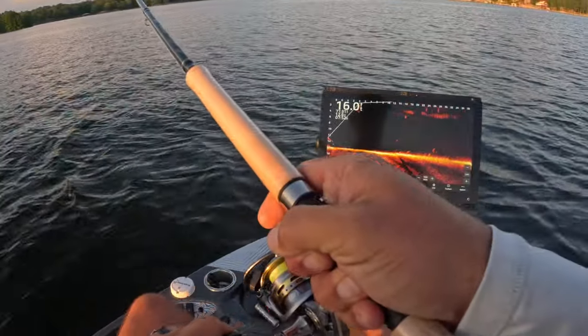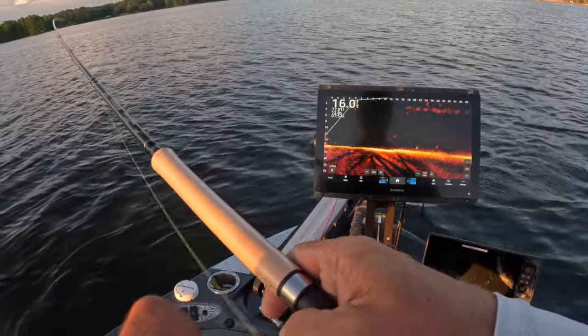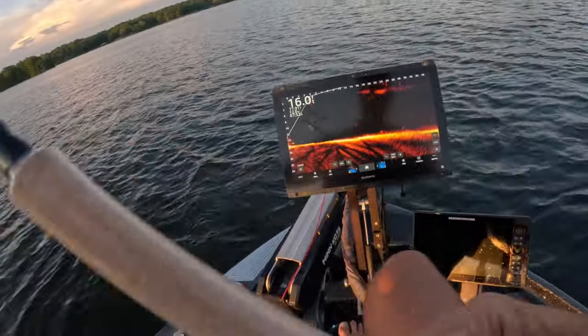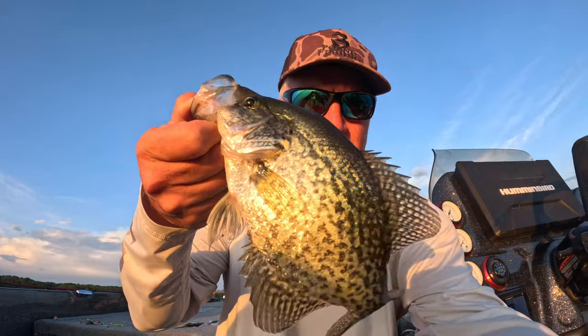Oh my gosh, we got them — had to be quick, boy, and were we ever! Oh yeah! Good fish to end it on right there guys. Appreciate you guys watching — the Hammer 10 is glistening in the sun, man, I freaking love it.